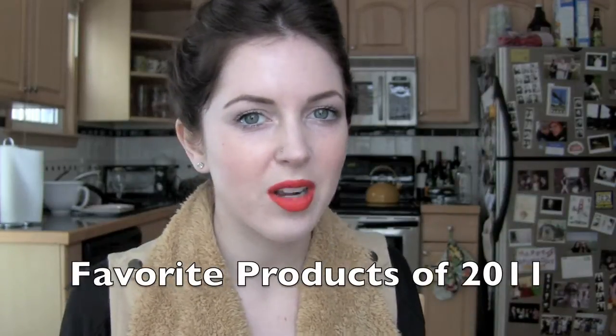Hey YouTube! I'm going to make a favorite products of 2011 video and jump right in, starting with face products.